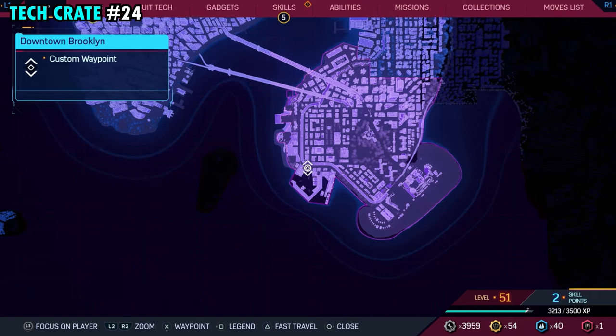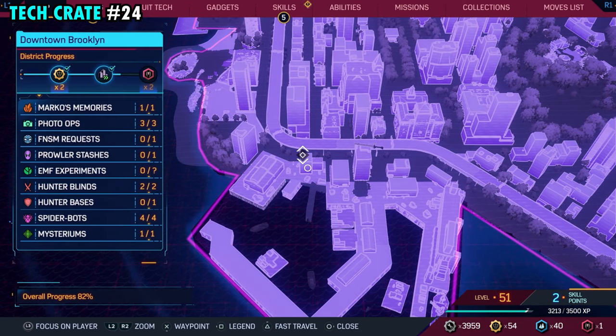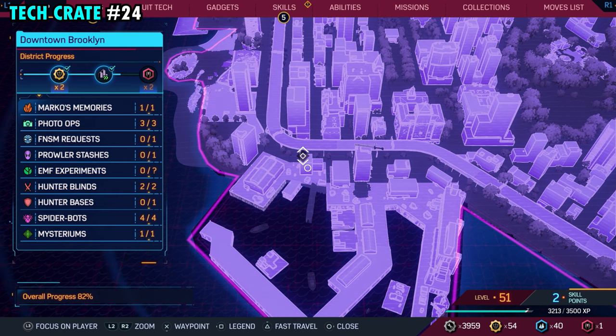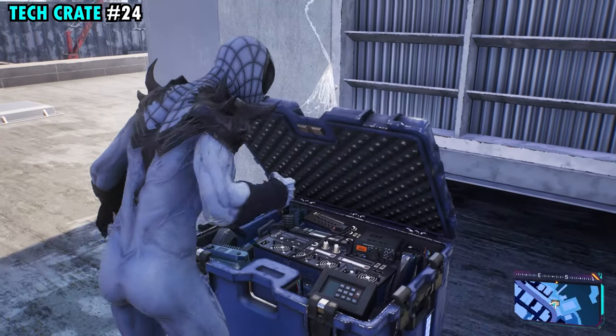Number 24 is located on the far southwestern side of downtown Brooklyn. This one is on the top of this really small building that we have marked. You can make it up top — it's a pretty small building — and you'll find tech crate number 24.